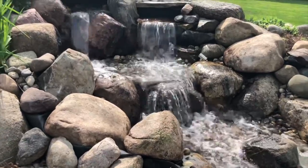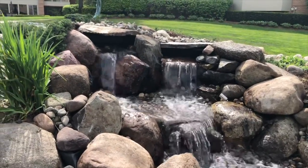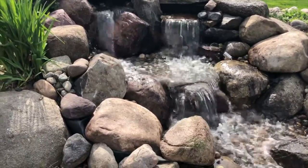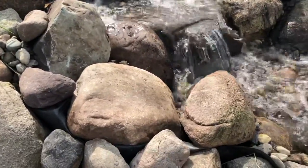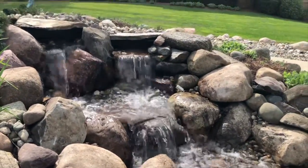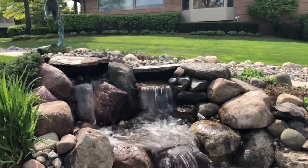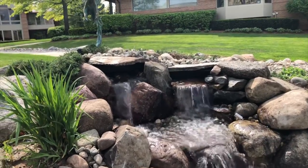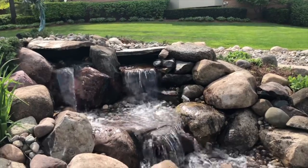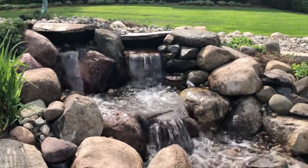We have it turned down a little bit on each one, but as you can see there's no water coming over the liner - nothing. The homeowner's happy, it's done right, he's not losing any water, and we'll be on to the next. Thanks.